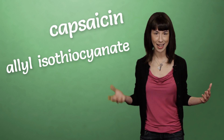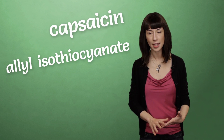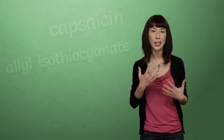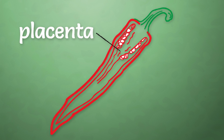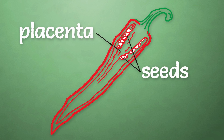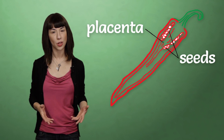In most spicy foods, it all comes down to a few specific chemicals: capsaicin and allyl isothiocyanate. They're responsible for what scientists call a food's pungency — that's the technical term for spiciness or heat. Capsaicin is found in plants from the capsicum genus, like chili peppers, and is most concentrated in the placental tissue that holds the seeds. Allyl isothiocyanate is a colorless oil found in stuff like mustard and wasabi.